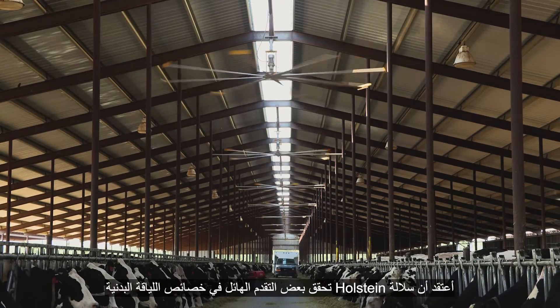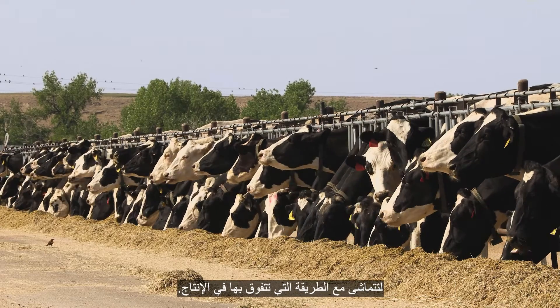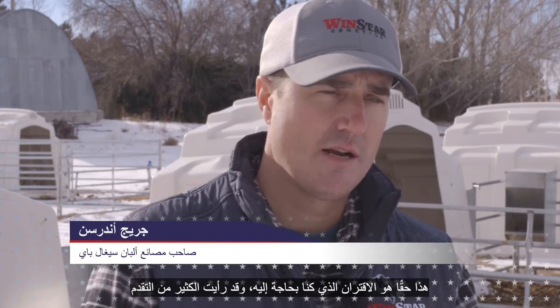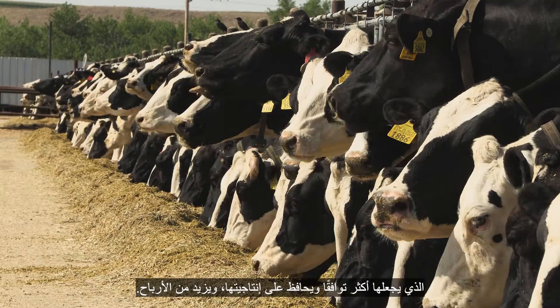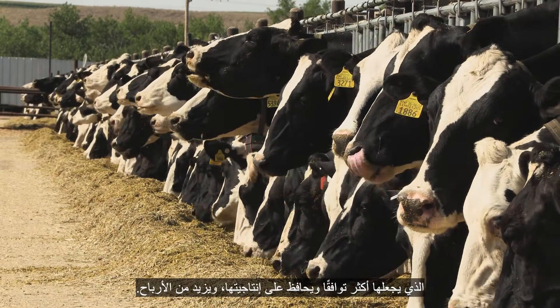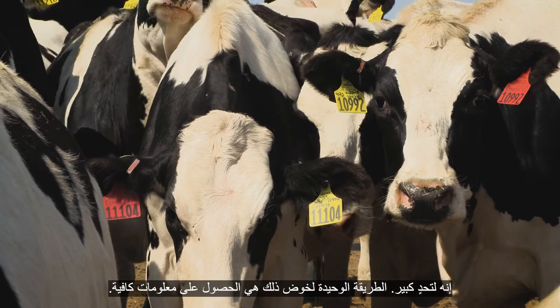I think the Holstein breed is making some tremendous progress in the fitness traits to go along with the way they excel in production. That's really the pairing that we've needed, and I've seen a lot of progress to stay relevant, to stay productive, to stay profitable. It's quite a challenge. The only way to work through it is by having enough information.